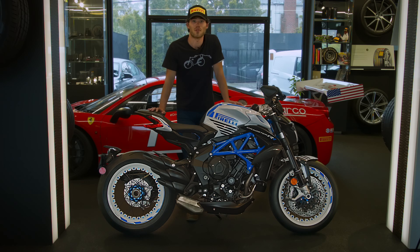Motorcycle Mover is the official transport service provider for MV Agusta. Give us a call at 844-MOTO-111.